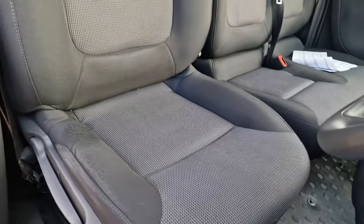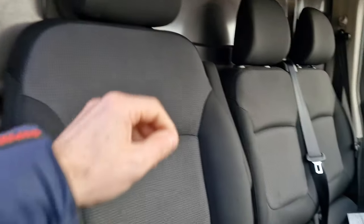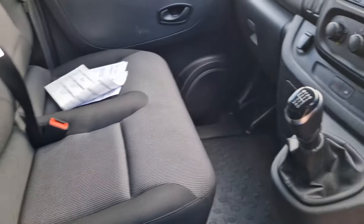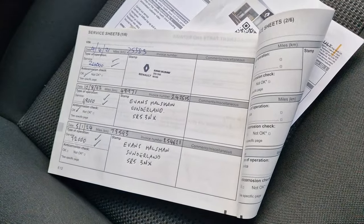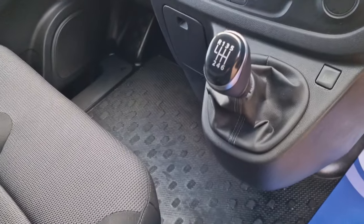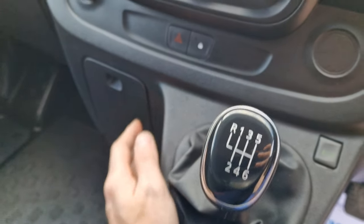Nice big step there for you as well. Height adjustable driver's seat in good condition — just a little bit of wear just down here, but nothing drastic. It also comes with the armrest for the driver. Two seats just on the passenger side. There's your service book just there, and a couple of invoices from Evans Halshaw as well. Six speed manual gearbox with the eco mode button just over here. Cup holder just over there.